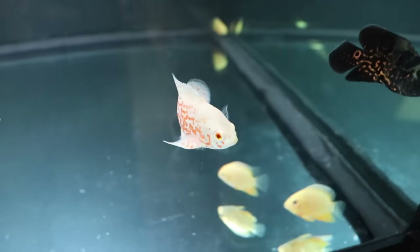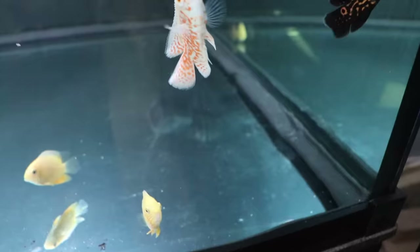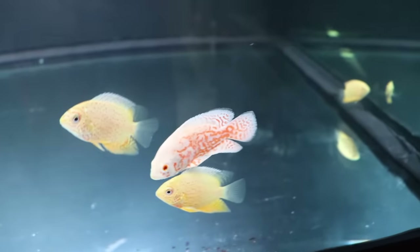If you want that Oscar but you only have a 29-gallon tank, just wait until you have that 125. Believe me, you and the fish will be so much happier. Plus, the Oscar will grow faster in a bigger tank. You'll feel good about doing the right thing and the Oscar will feel good too.